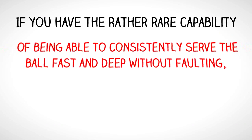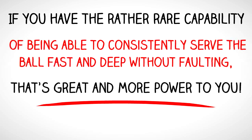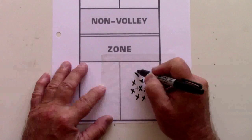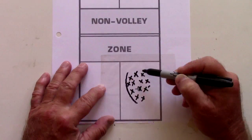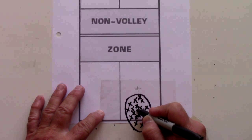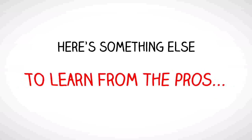If you have the rather rare capability of being able to consistently hit the ball fast and deep without faulting, that's great and more power to you. But most players do not have this capability. Instead, when aiming for the middle of the service box and serving over and over again, most good 4.0 rated players cannot produce a pattern any better than this. So, if the target is moved from the center of the box to a location near the baseline, as suggested by many coaches, the result is a lot of service faults. Here's something else to learn from the pros.